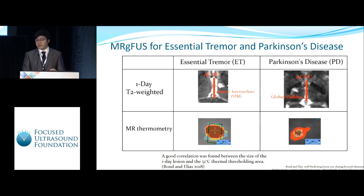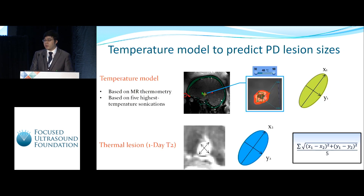We are trying to find a similar model for Parkinson's disease. However, the focus spot is no longer a round spot — it's more like an ellipse. So we came up with a temperature model, also based on MR thermometry, modeled as an ellipse, which includes two vectors representing the long axis and the short axis.